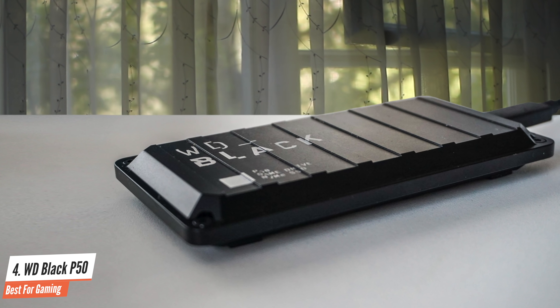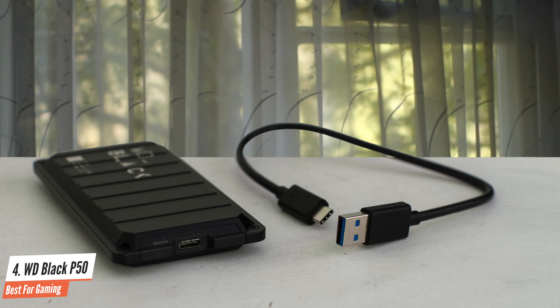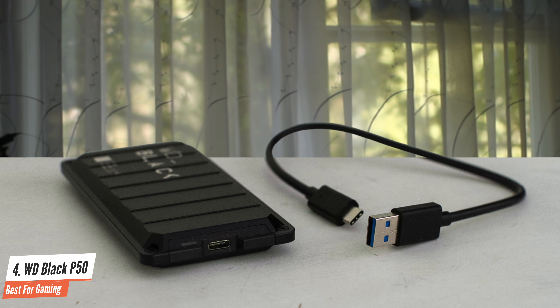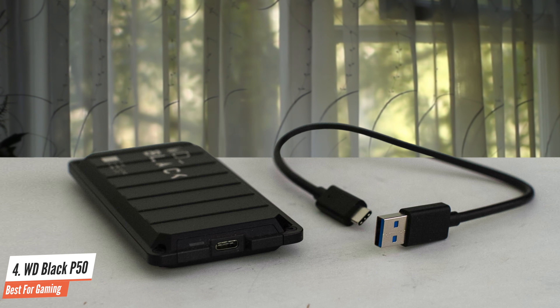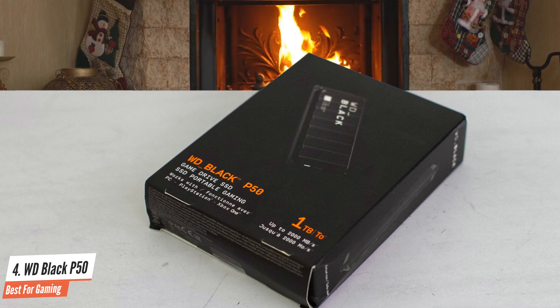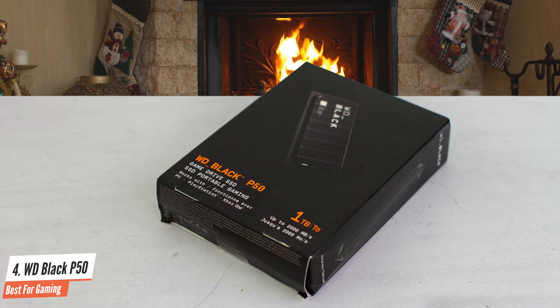The portable SSD comes preformatted as exFAT for cross-platform compatibility. Whether you use it on a Mac, PC, PlayStation, or Xbox, compatibility is plug-and-play. WD's Black P50 GameDrive lacks software support but comes with two-foot-long USB cables — one USB Type-C, and the other USB Type-C to Type-A.